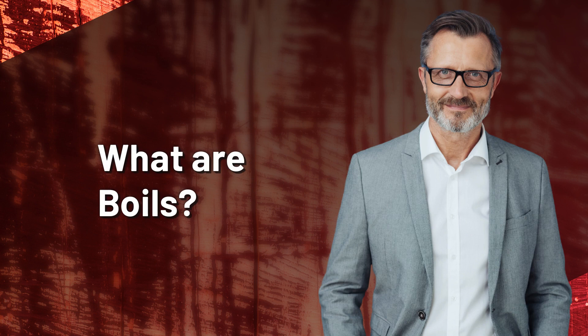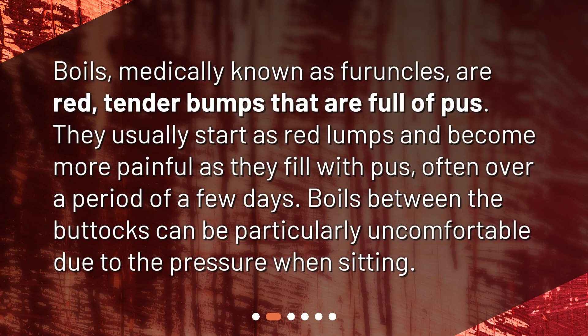What are boils? Boils, medically known as furuncles, are red, tender bumps that are full of pus. They usually start as red lumps and become more painful as they fill with pus, often over a period of a few days. Boils between the buttocks can be particularly uncomfortable due to the pressure when sitting.